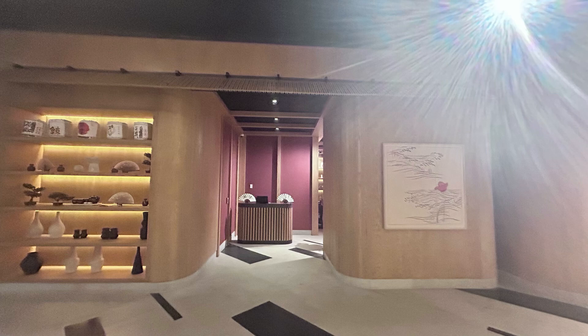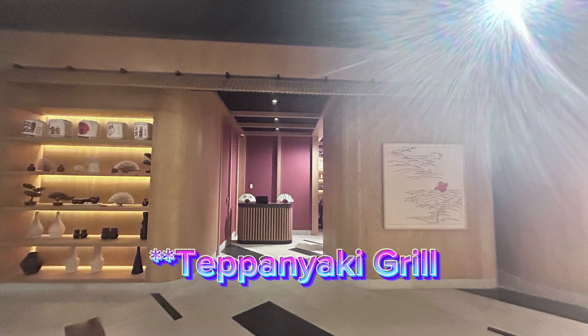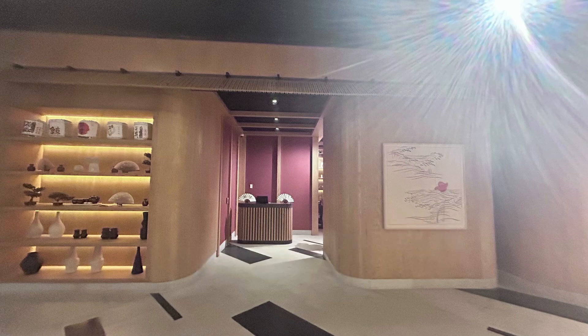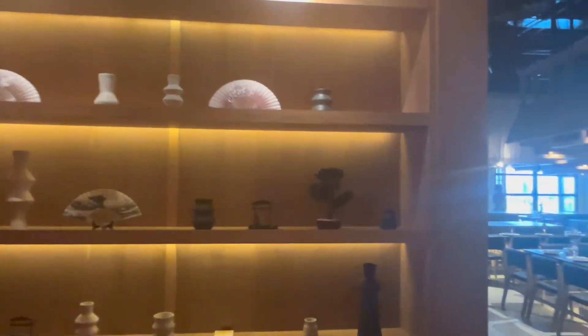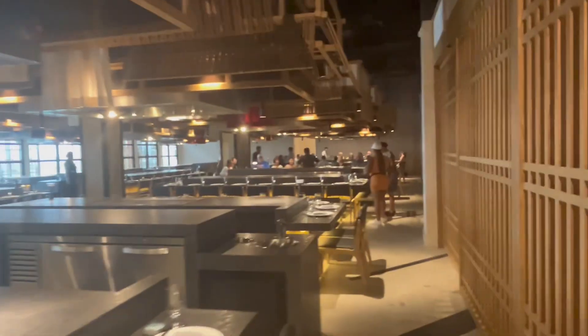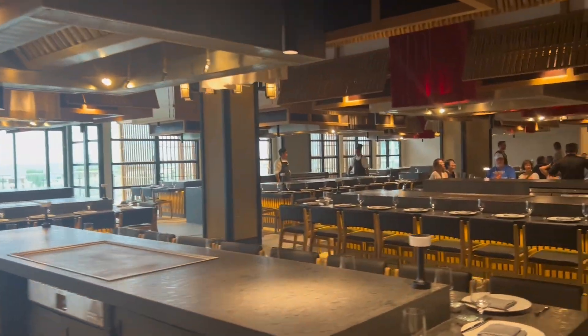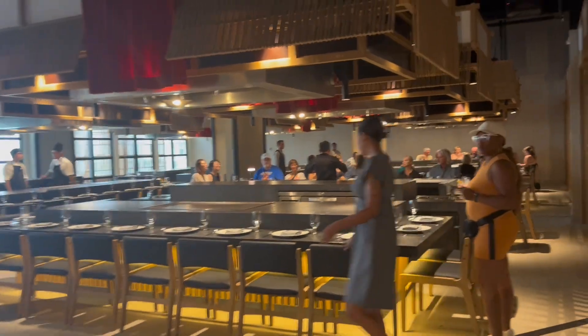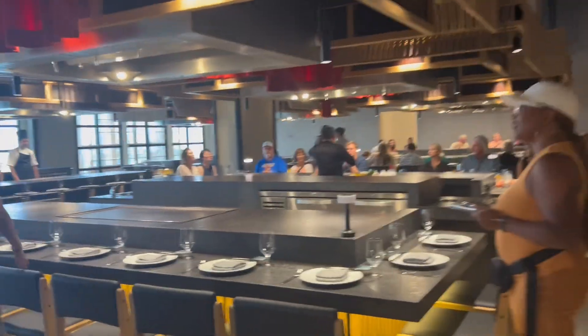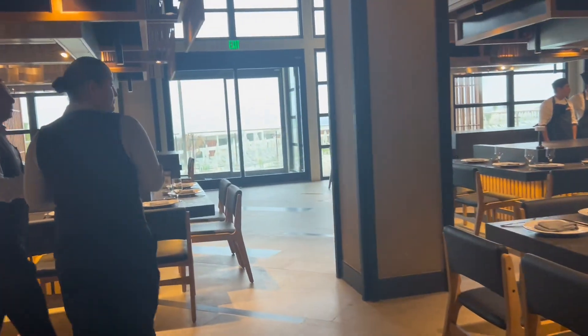The next restaurant would be the Japanese restaurant, which was called Kida. And really it wasn't quite Japanese — I'm so used to yum yum sauce and them doing hibachi in front of you. This was kind of like that but a little different, because first of all they didn't even have yum yum sauce. I rate this one a three out of five, for many reasons.